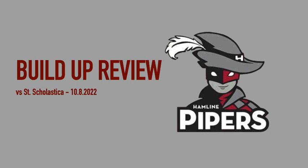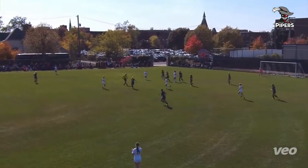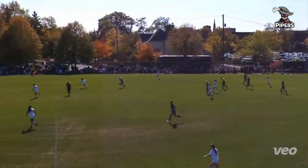Afternoon, everyone. Just wanted to go through a handful of really good moments from the weekend and kind of walk through some of the details and what made them good. The first one we'll look at is us beginning on one side of the field and progressing down the other to find a better space and situation.